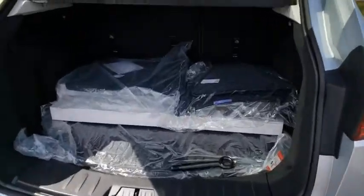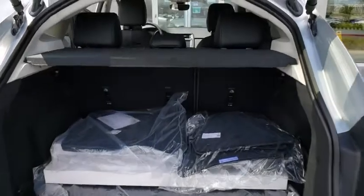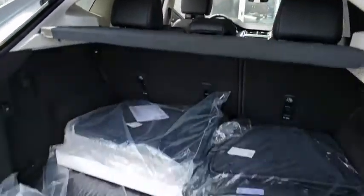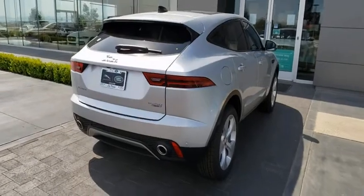Power passenger seat, traction control, keyless entry, air conditioning, leather-wrapped steering wheel, dual airbags, power steering, four-wheel disc brakes, compass, power windows, rear window defroster, electronic stability control, security system.